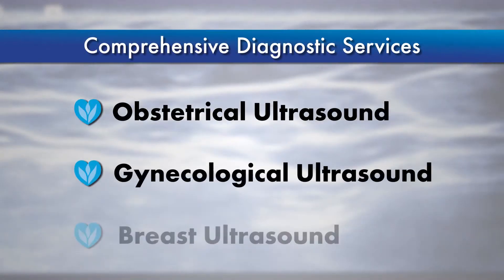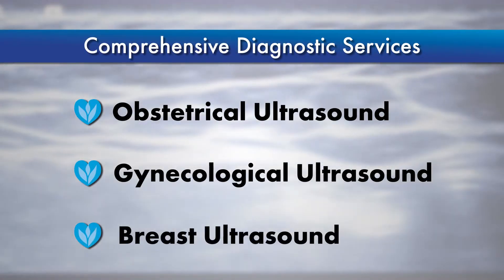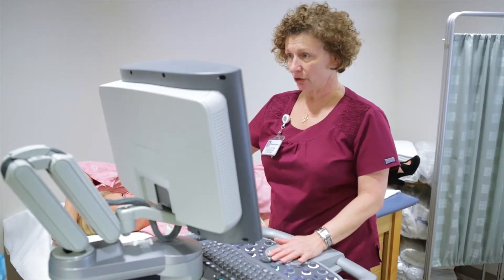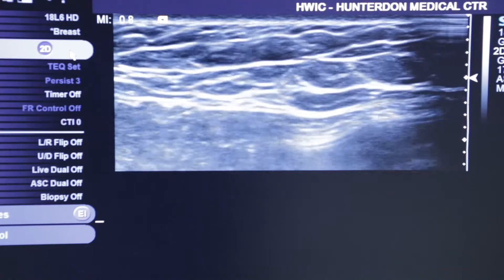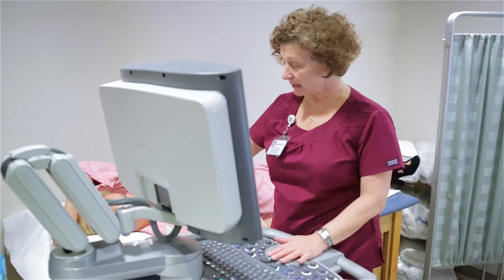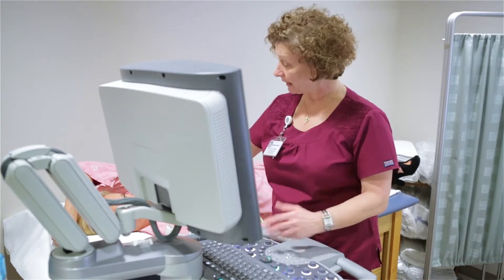Obstetrical and gynecological ultrasound and breast ultrasound are also offered. An ultrasound does not replace a mammogram but is often used to check abnormal results and assist in a diagnosis, providing additional information beyond a mammography. Screening ultrasound is sometimes useful in examining patients with dense breast tissue.